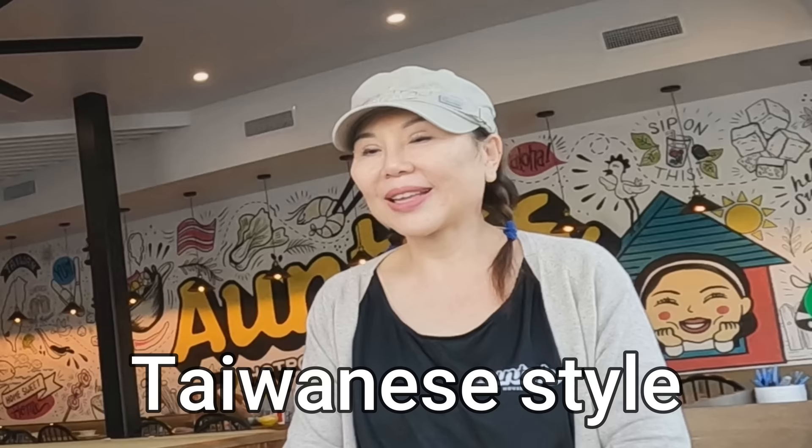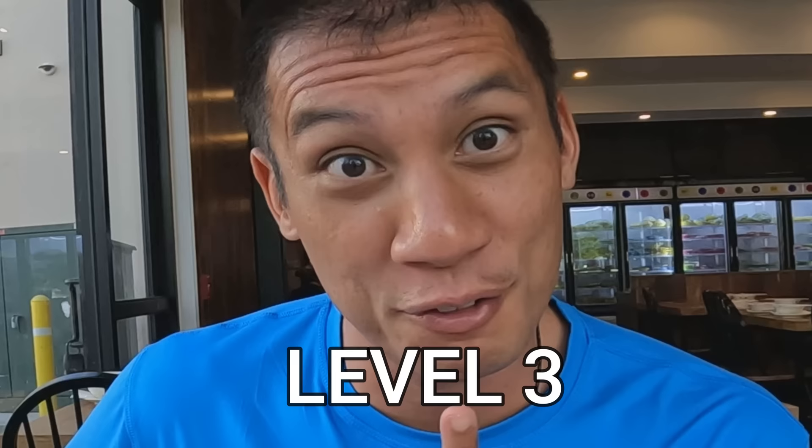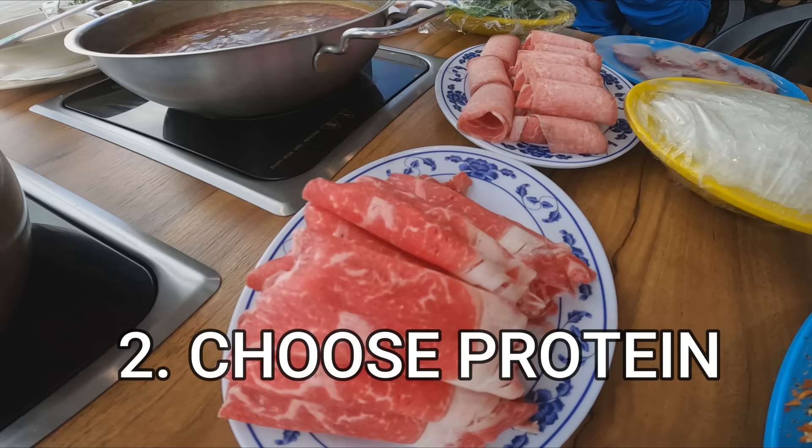How this works is that you get to choose your own broth first, which is $2 for the base of soup. I'm going to get the beef base soup with three levels of spiciness. I'm going to be a man and do level three for the camera — though we can go up to level five. I do like you guys, but I'm not wanting to die. And you get to choose your own protein: beef brisket, ribeye, beef tongue, pork belly, pork shoulder, and wagyu beef at market price.